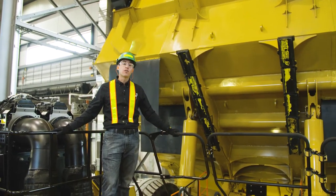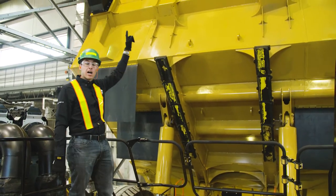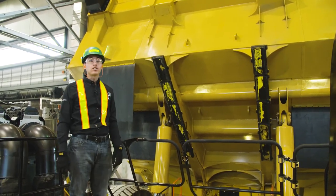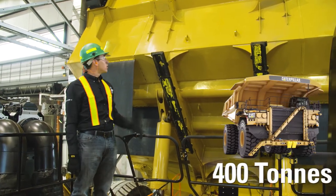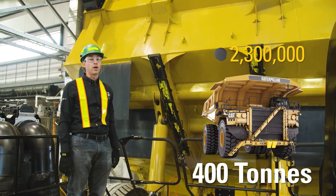We're standing here just in front of the body of a 797F mining truck. As you can see right now, the body is raised. When the body is raised, it's 16 meters tall. The body is designed to carry 400 tons of payload, which is about 2.3 million hockey pucks worth of weight.